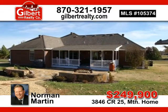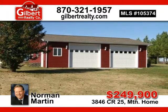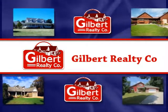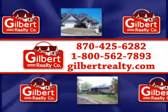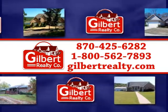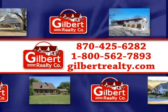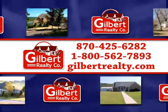This is a must-see, on the market for only $310,000. Gilbert Realty Company, 425-6282 or toll-free 1-800-562-7893, or visit gilbertrealty.com for more information about these and other featured listings in the area.